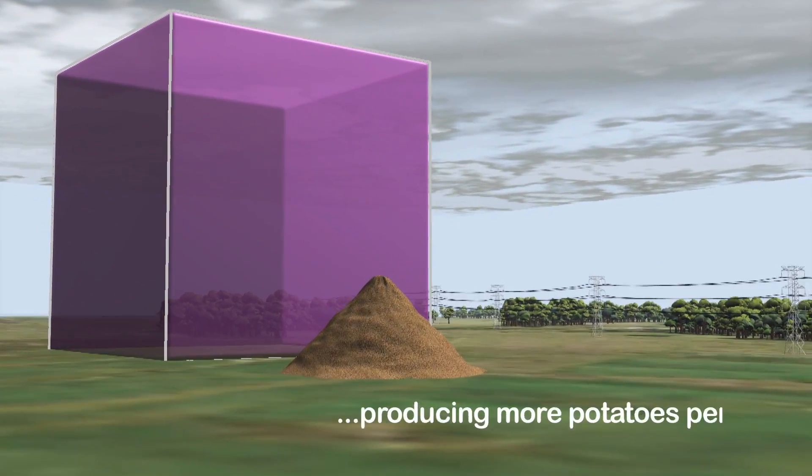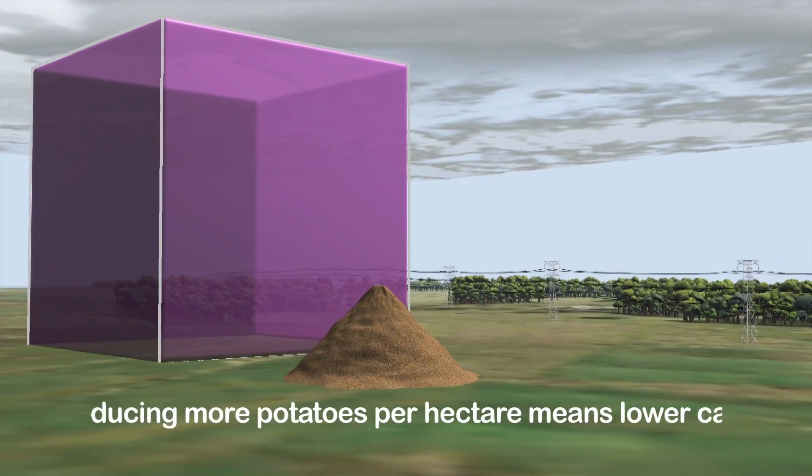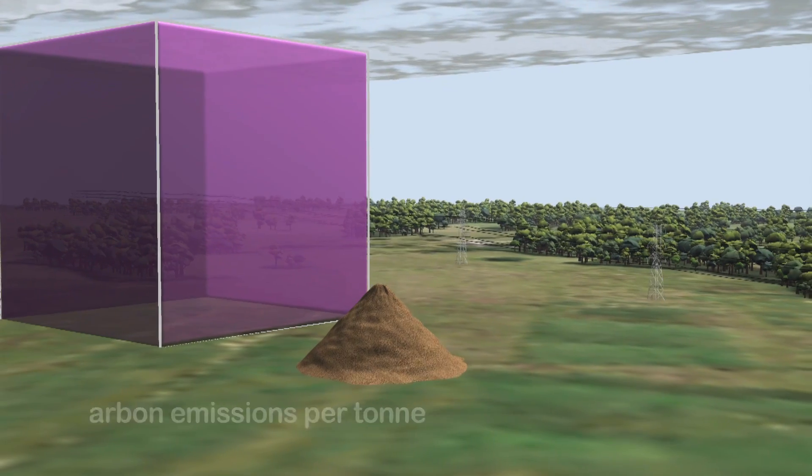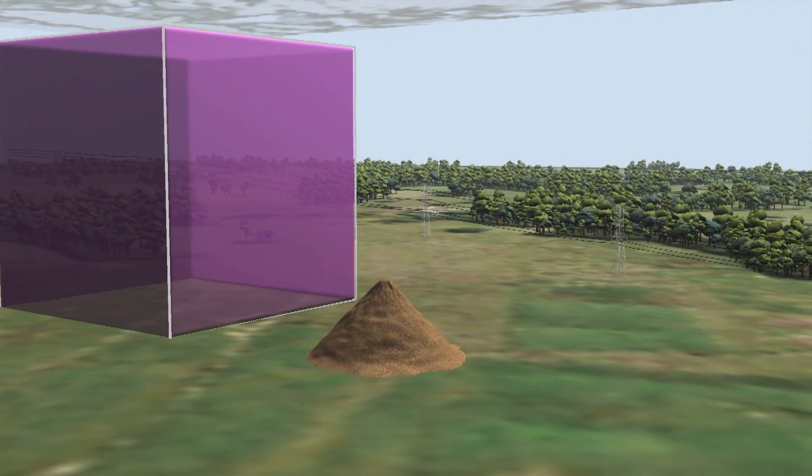Farming is a major contributor to the UK's total carbon footprint. Potatoes actually have a low carbon footprint compared to many other food products. However, there are still improvements that can be made.